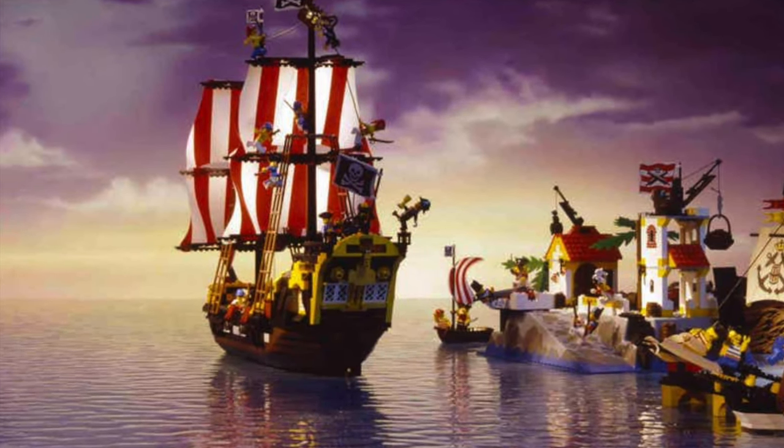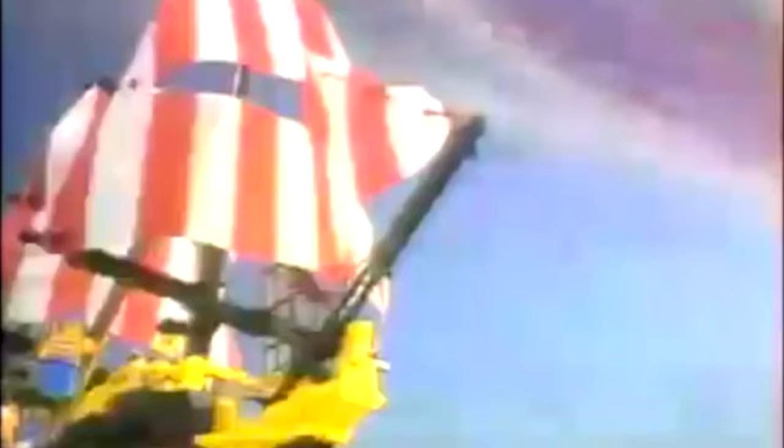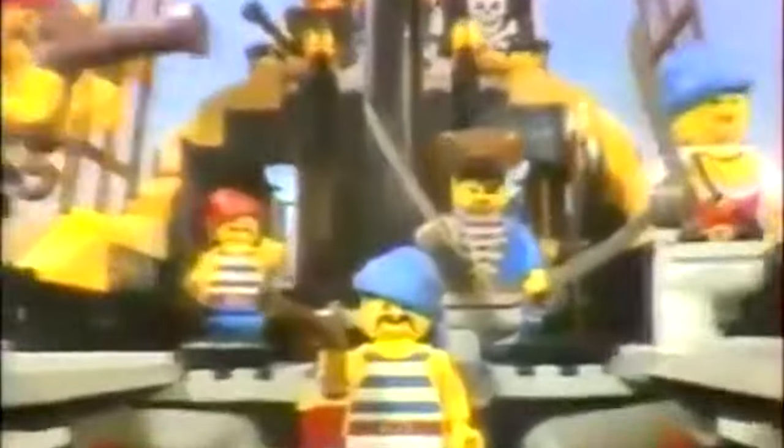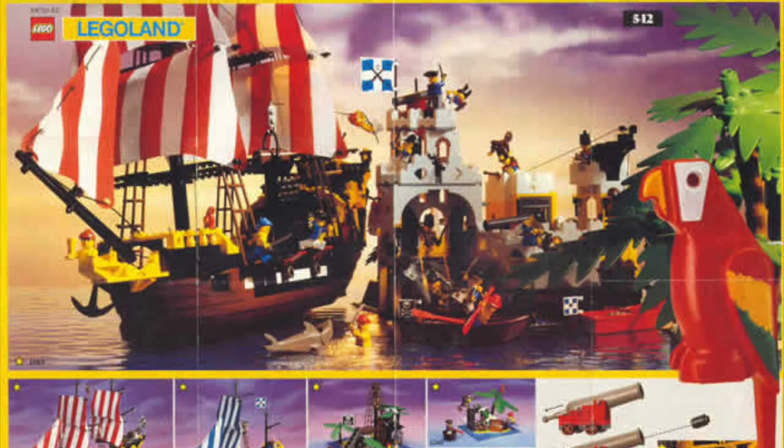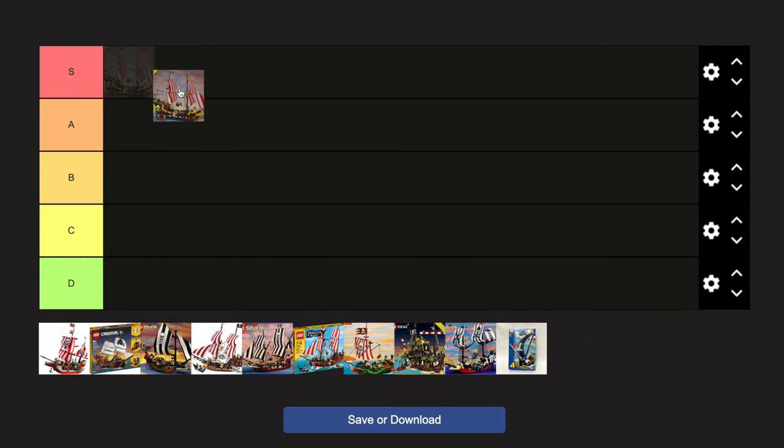This design was revolutionary and groundbreaking, and opened the doors for what was possible with LEGO Pirates. With other themes and properties, we saw LEGO struggle for years, but with pirates, they were able to release a fantastic pirate ship in the first year of this property, which set it up for nearly a decade of success with the classic pirates property. It deserves to be in the S tier.